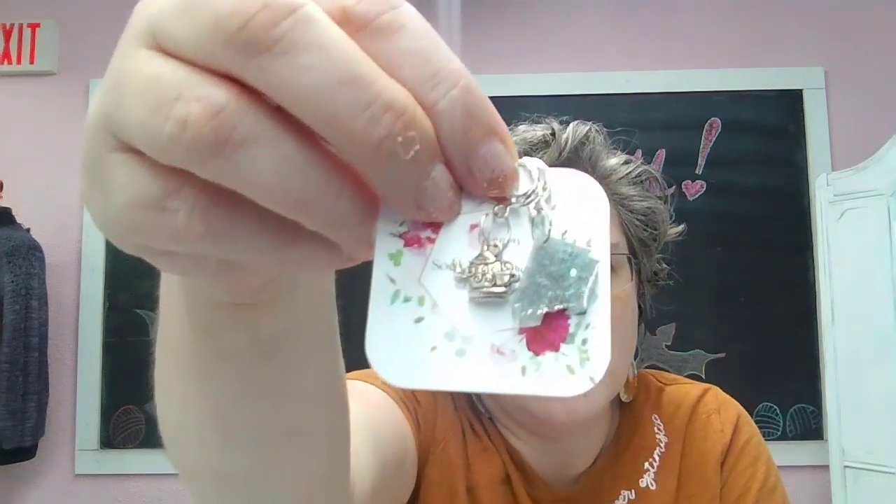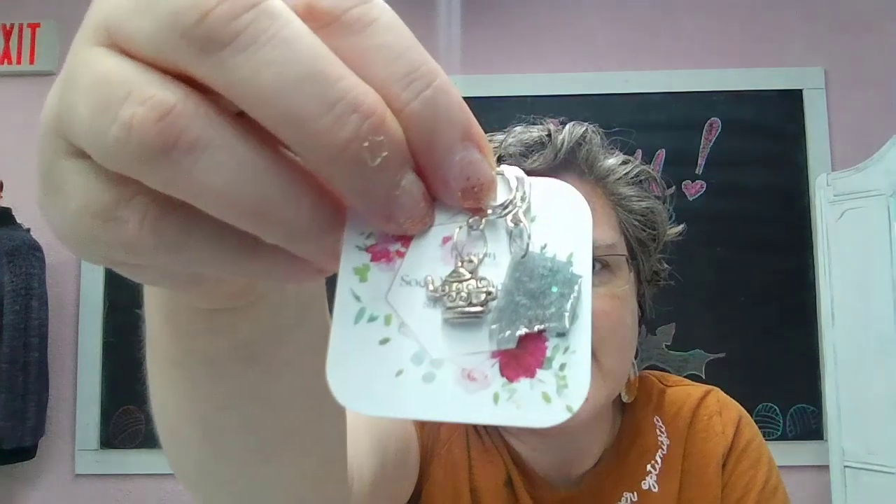So let's do the stitch markers first, which you know are always my favorite. There are the stitch markers.